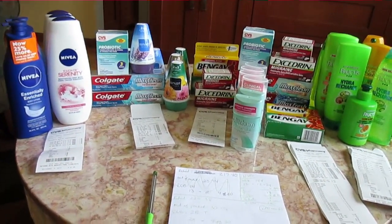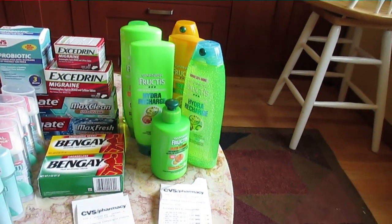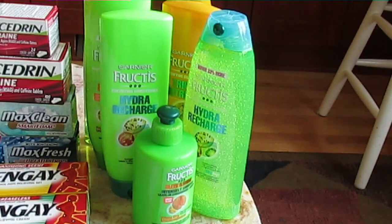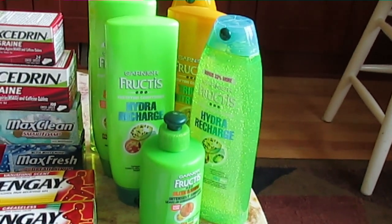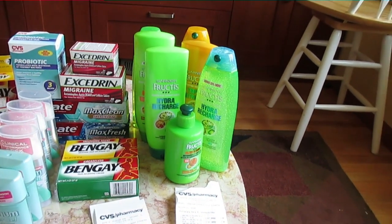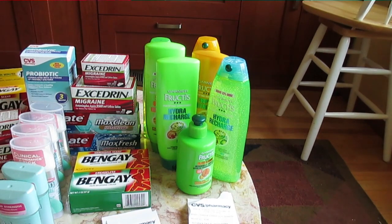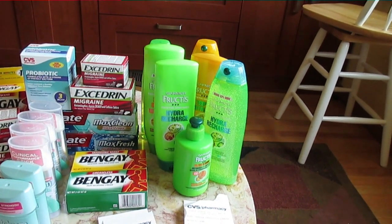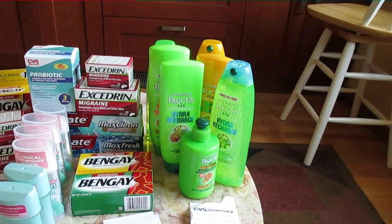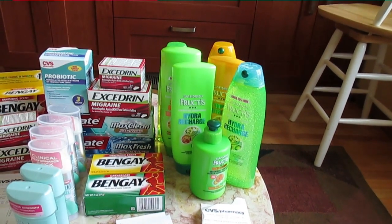Starting on the right, we see the Garnier Fructis. In the ad paper it said $3 for $9, and then you had a dollar coupon off of $3, which made it $3 for $8. In the paper it's a dollar off of one, and then from two or three weeks ago they had $1.50 off of one shampoo or conditioner. So I had seven different coupons.